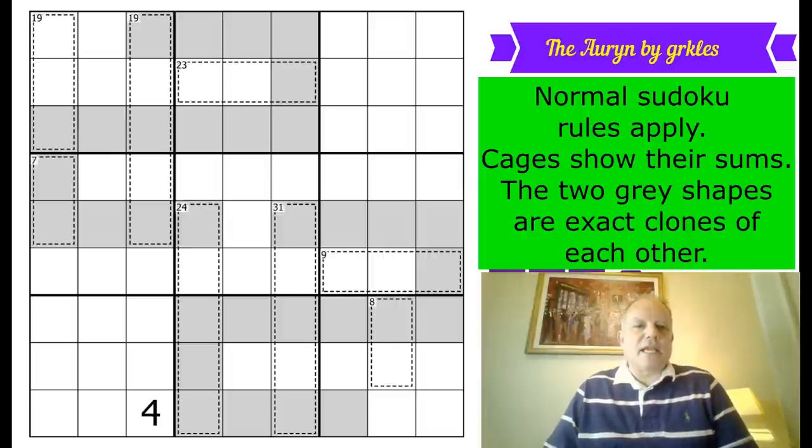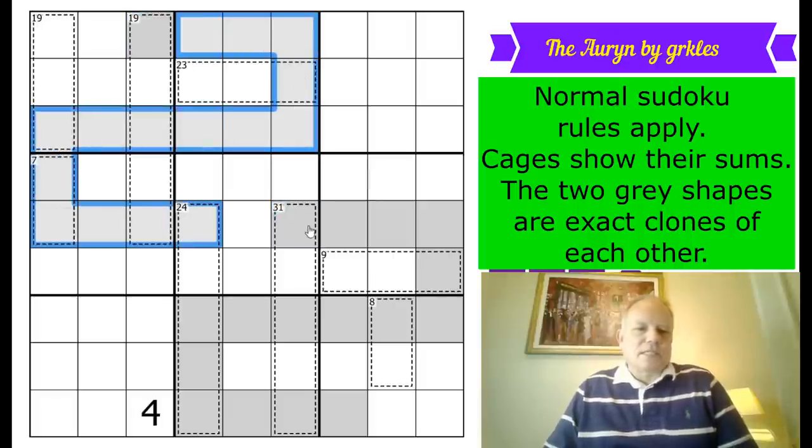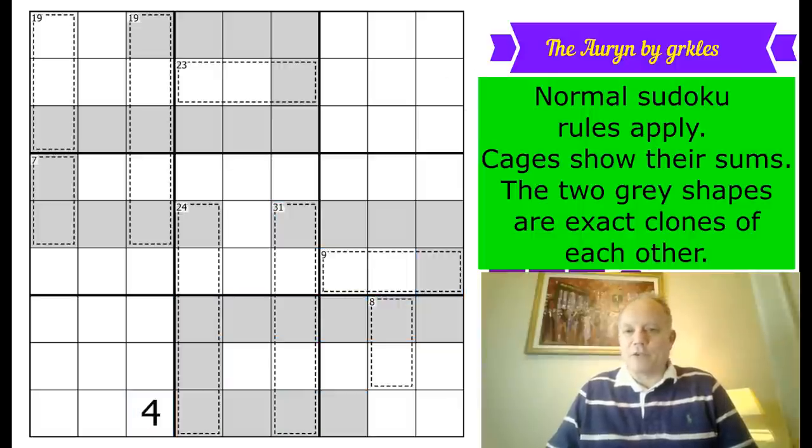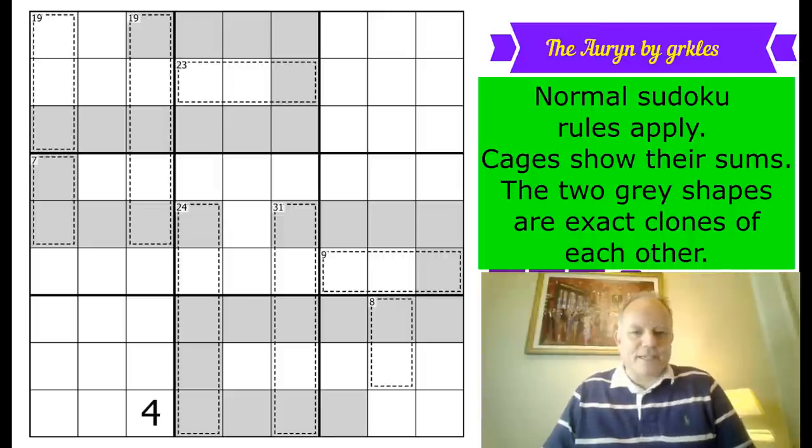I think that's what's given rise to the name for this puzzle, because what we have is a beautifully simple rule set: normal sudoku rules, cages show their sums — normal killer stuff — and the two gray shapes in the grid are exact clones of each other. So if one cell is a one, the corresponding clone cell is also a one, along the whole length of these snake- or Z-shaped clones. We also get one given digit — a four. I'm really looking forward to it, so let's get cracking.